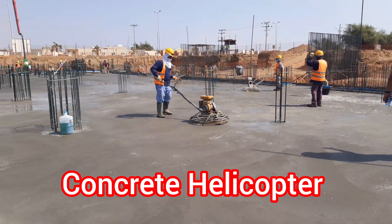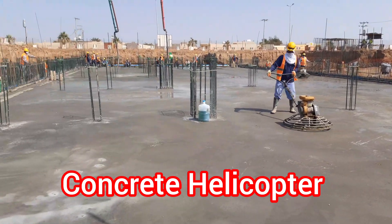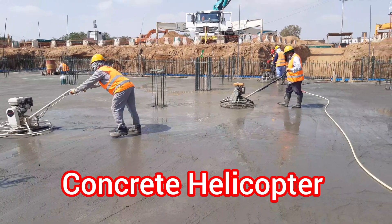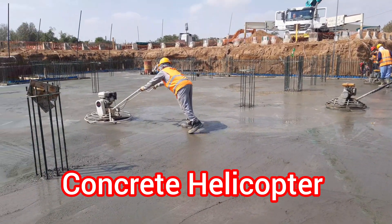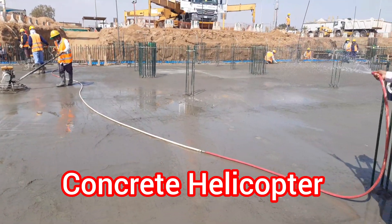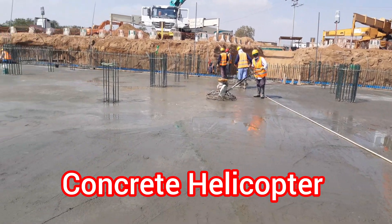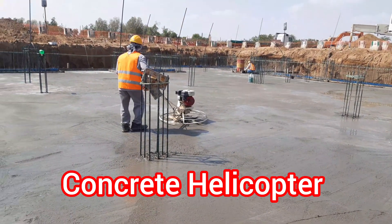This results in a high-quality finish that not only looks better, but also increases the durability of the concrete. Moreover, helicopter finishing is an environmentally friendly option as it produces less dust and noise pollution compared to traditional methods, making it ideal for urban construction sites near residential buildings.